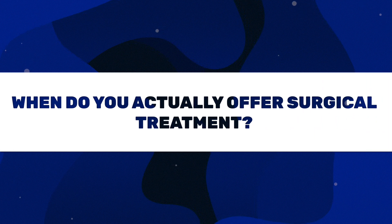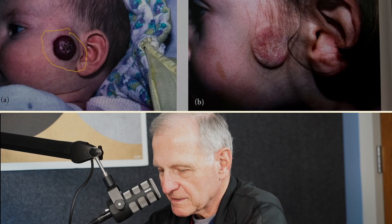When do we offer surgical treatment? Sometimes after completing the three stages — proliferation, plateau, and involution — at around four or five years of age, if there is a large deep component, patients may be left with residual fibro-fatty tissue. This tissue tends to look like cellulite, and if it's unsightly and lumpy or bumpy depending on location, that's a patient we would consider operating on.